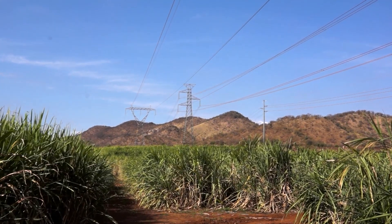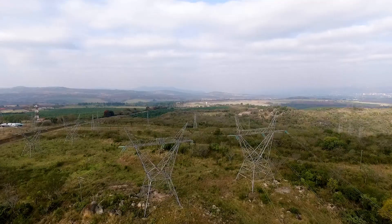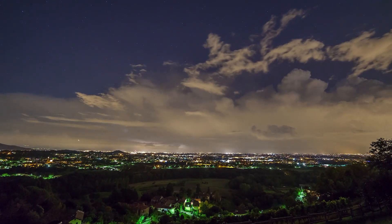Transmission line towers require protection from lightning strikes. If the towers are not adequately earthed, a strike can cause a back flashover across the line insulator, resulting in a power interruption.